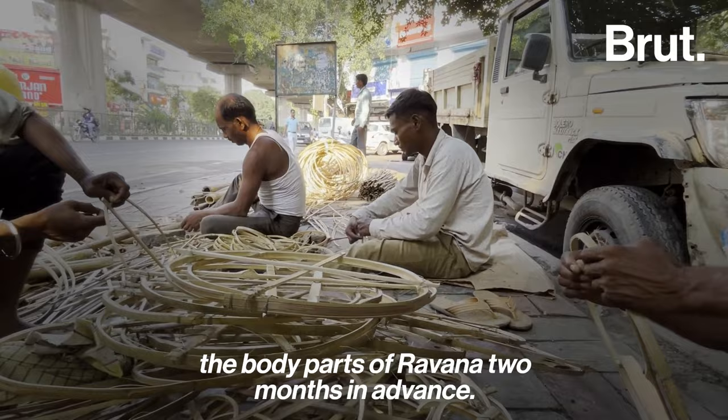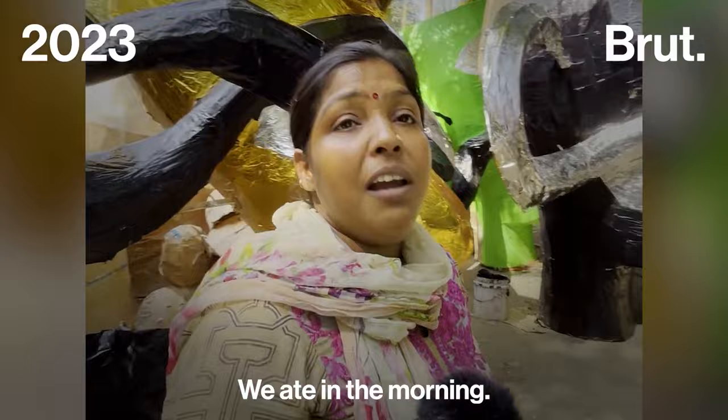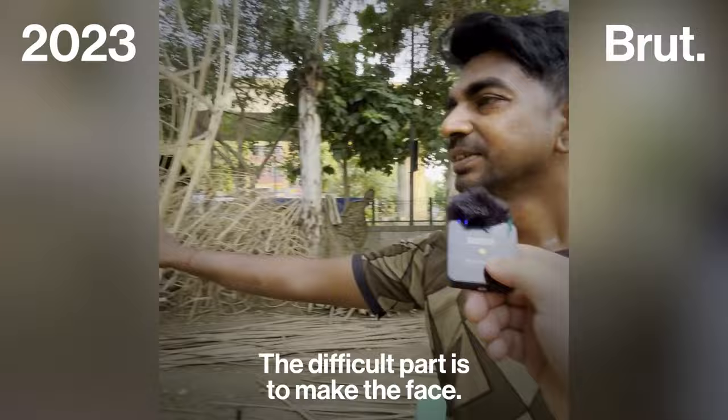The Ravan Walas start preparing the three body parts of Ravan two months in advance. According to the artisans, carving the face and the chest is the most difficult part in the process.